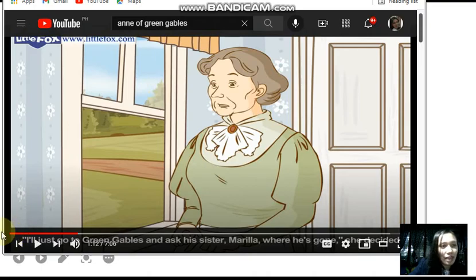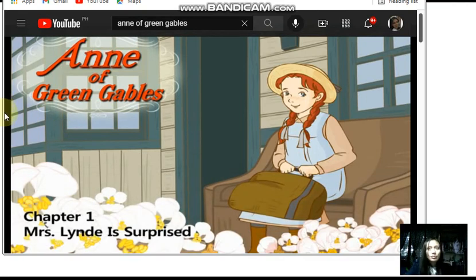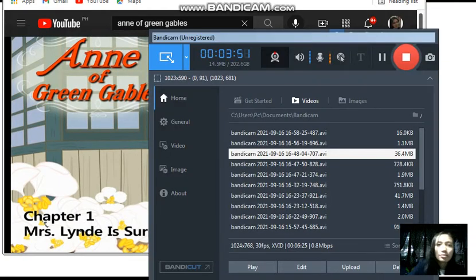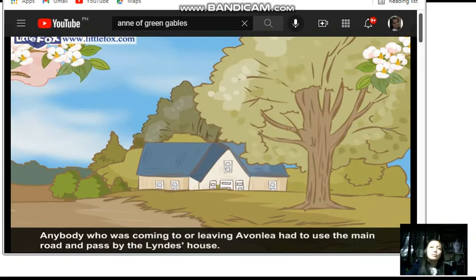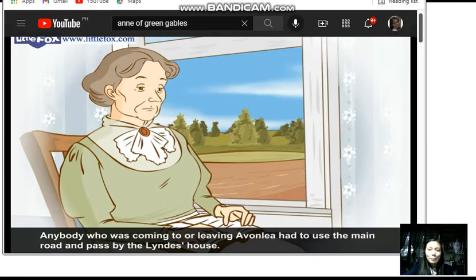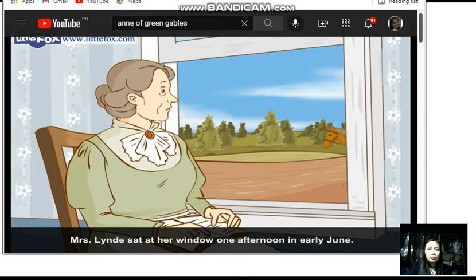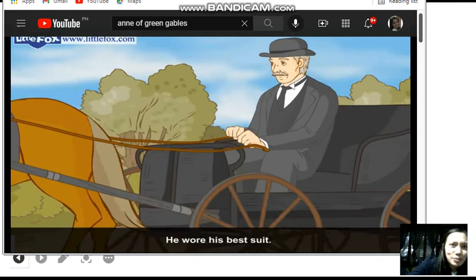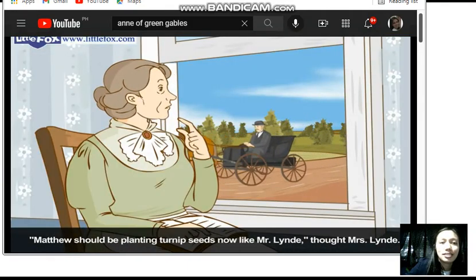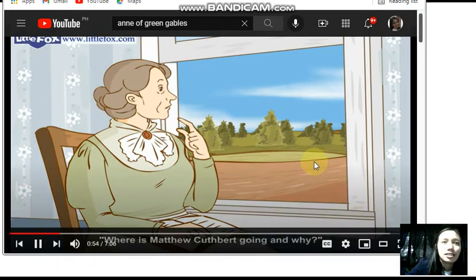We'll play this video — Anne of Green Gables. I want everyone to listen; if the audio's not working, please tell me. Mrs. Rachel Lind lived on the main road in Avonlea, a town on Prince Edward Island off the coast of Canada. Anybody coming to or leaving Avonlea had to pass by the Linds' house. Mrs. Lind was always watching from her kitchen window. One afternoon in early June, at half past three, Matthew Cuthbert was driving his buggy down the road wearing his best suit. Matthew should be planting turnip seeds now, thought Mrs. Lind, but instead he is in his buggy dressed in his best suit. Where is Matthew Cuthbert going, and why?